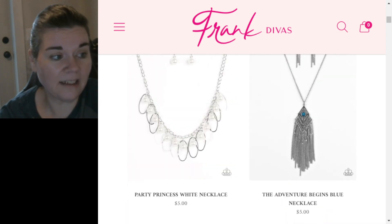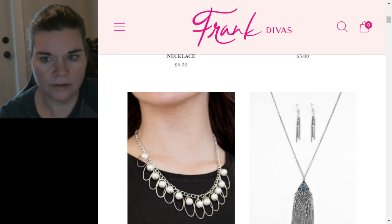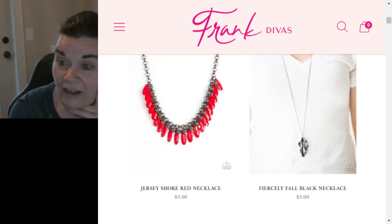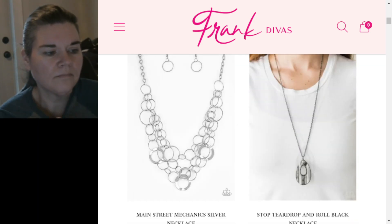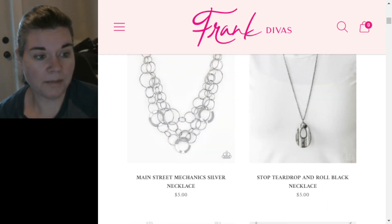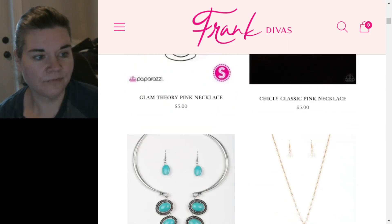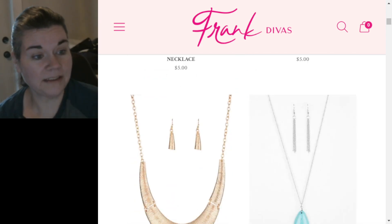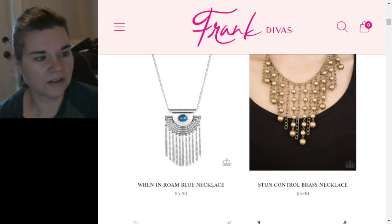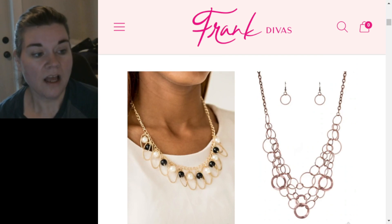That's the whole reason I'm showing this website — so you can see what is not new and what they are re-releasing. I had this particular Party Princess piece in black pearls instead of white. I still have Fiercely Fall in black and they re-released that last year. Main Street Mechanics — I own that. The layered necklaces are a blockbuster so they're not new. Those took forever to get out of my store because it was a plastic teardrop — so cheap.